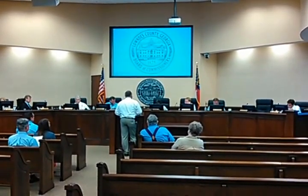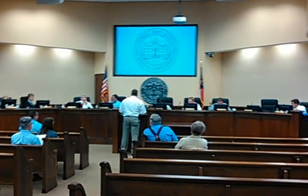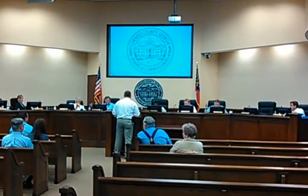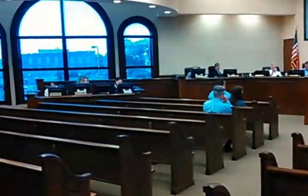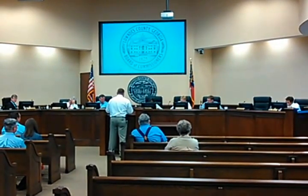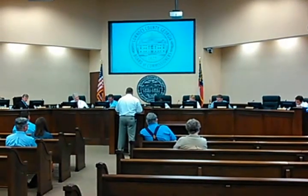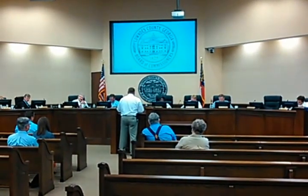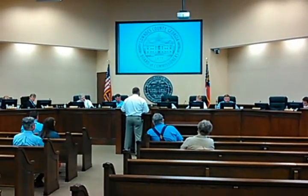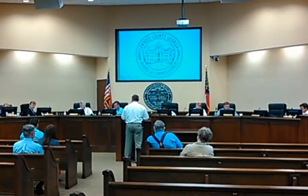Are there any questions for the presenter or Ms. Davenport? A commissioner asked to confirm the parcel numbers: 264 in Remerton, 615 in Lowndes County, and 2,746 in the city of Valdosta. The presenter confirmed those figures and was asked to provide that information to all the commissioners.